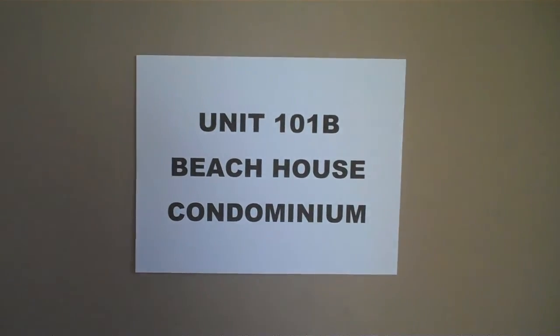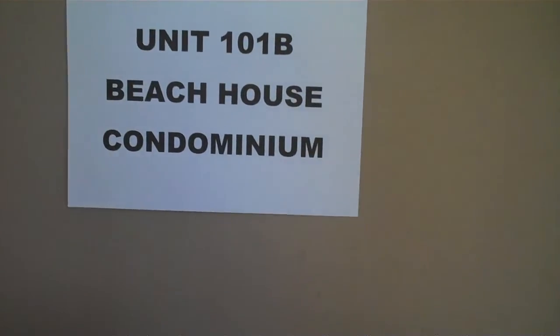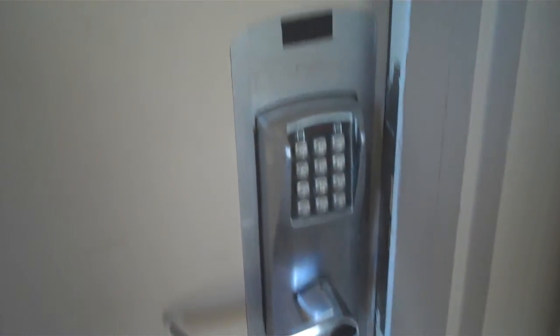Welcome to Unit 101B, Beach House Condominium, 675 St. Gulf Drive, Miramar Beach. This is a tour of the video. As you can tell, no keys or key cards — it's just electronic codes.